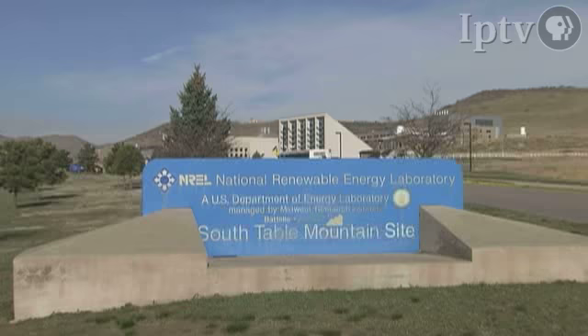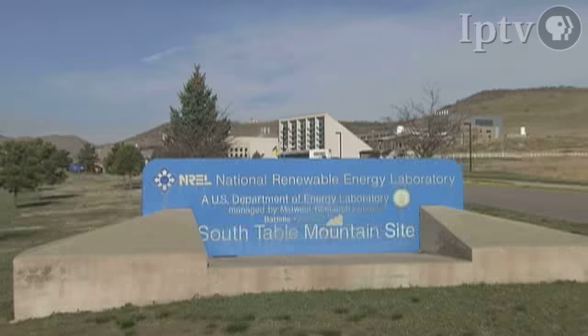Over the years, work at the NREL facility in Golden, Colorado, has been responsible for landmark developments in solar, wind, and biofuel energy.